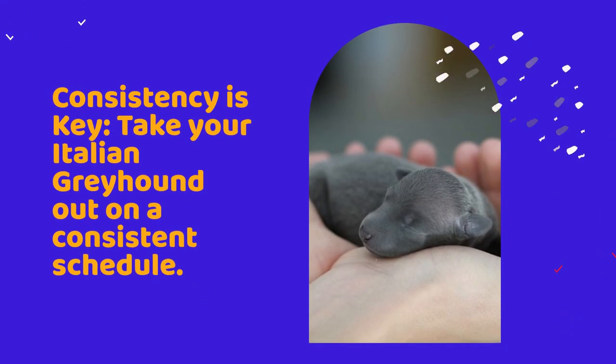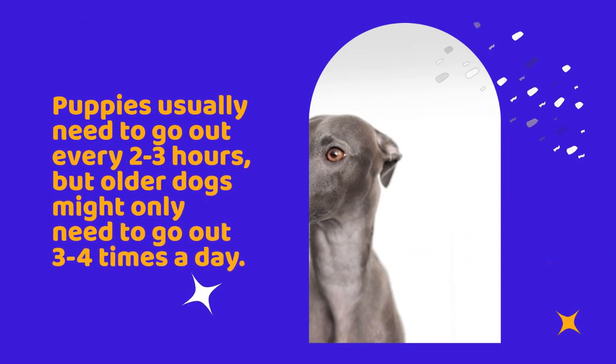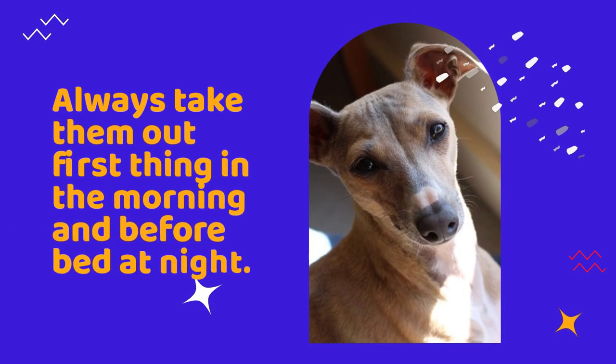Consistency is key. Take your Italian greyhound out on a consistent schedule. Puppies usually need to go out every 2-3 hours, but older dogs might only need to go out 3-4 times a day. Always take them out first thing in the morning and before bed at night.